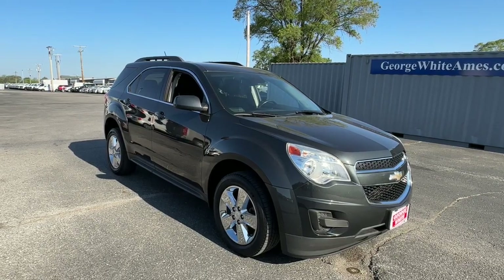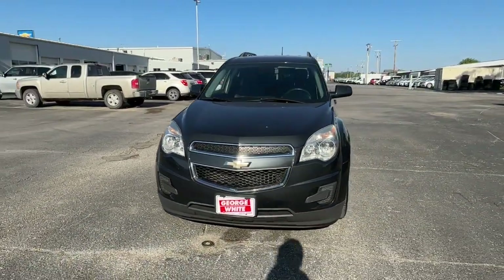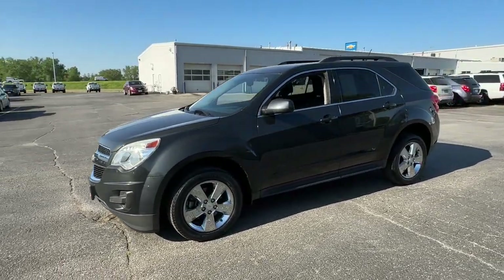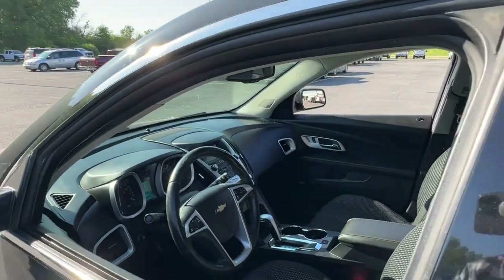You just found the 2013 Chevrolet Equinox. With less than 80,000 miles on the odometer, this vehicle provides excellent value. The Equinox delivers advanced safety features, family-friendly passenger comfort, technology that keeps you connected and entertained, ample cargo space, and sculpted styling.